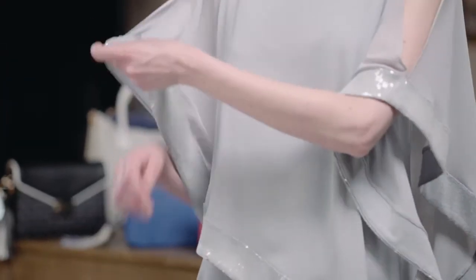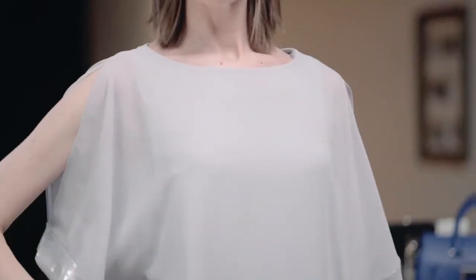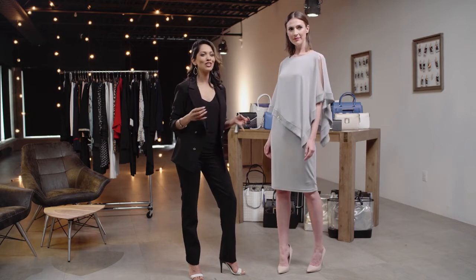You can either wear it draped over your shoulders, or here's the trick — you can get two looks in one. Slip your arms into that open hole and away you go. You have a whole other look. What I love about this is that the top layer has that chiffon feel, so it's easy, it's breezy, it flows. No matter where your evening takes you, just know that you are going to look perfectly polished. This is going to fit every body shape, and it comes in a variety of colors for you to choose from.